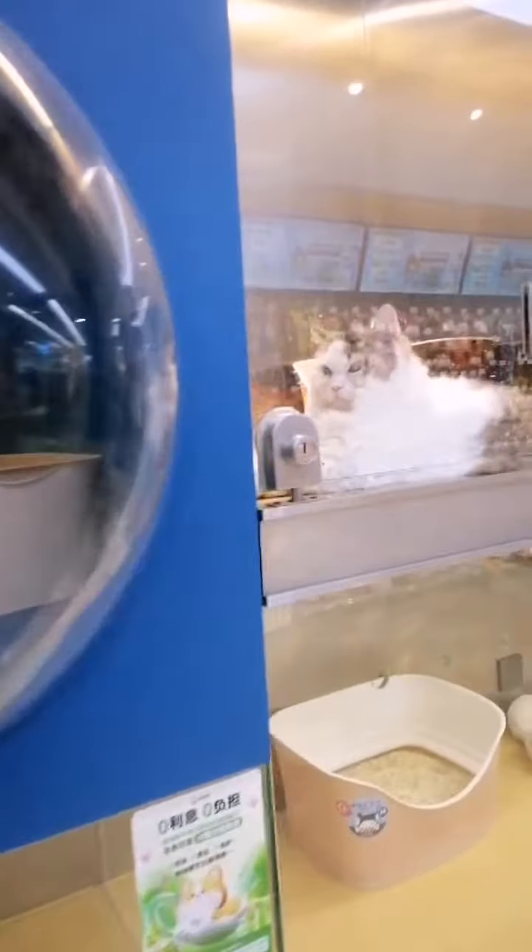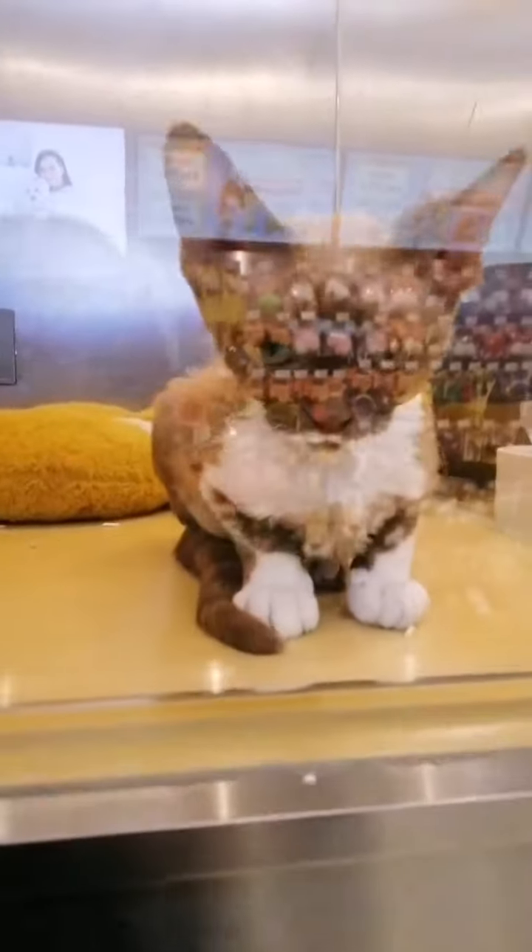I do wonder how comfortable they feel in these boxes, and I hope they will find their future homes soon.